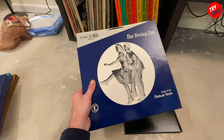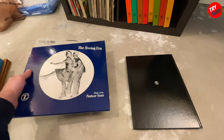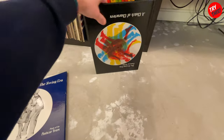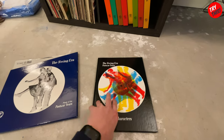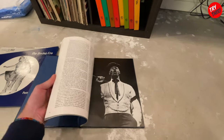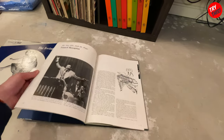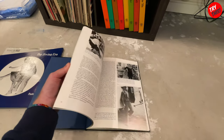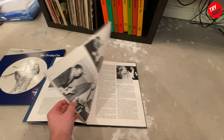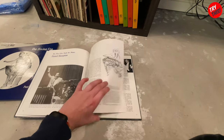Or get some for yourself — search eBay, thrift stores, wherever, and try and find some of these. They're definitely worth having, even if you don't like swing music, because you can still have the books and all of that. I don't believe any of these books were ever in color — this is the latest one and it's not in color either, but still incredible to see. I would assume they're not in color because back when these photographs were shot, color was not a popular thing.